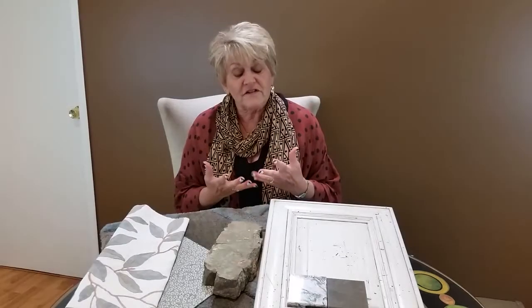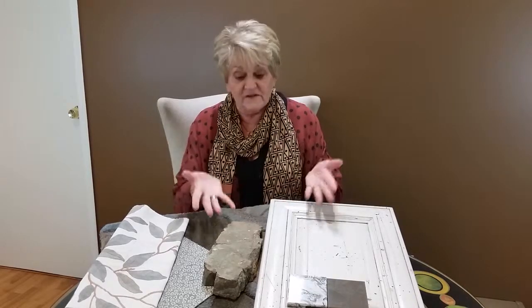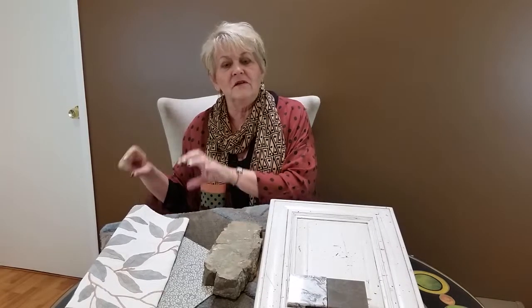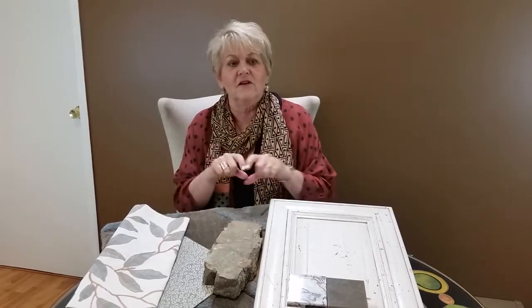The fifth step is to start ordering all of the pieces and parts to your remodel. Make sure you get the lead times because that's really critical. You want to make sure that you're not ordering something that's four months out when you've just ripped up your kitchen last week, because that doesn't work very well. You want to make sure that each part of the job is going to be there when you begin, and also that your subcontractors know how long they have to be in the house to do their part of the job.